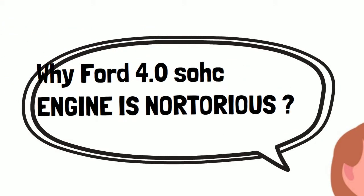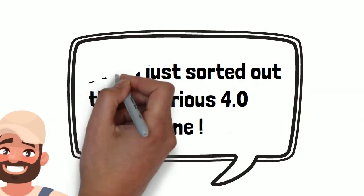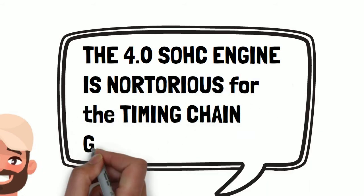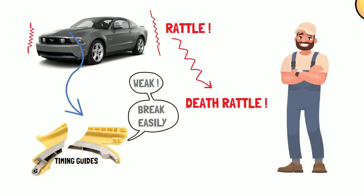Amy asks, "Why is the 4.0 SOHC engine notorious?" Tommy says, "The 4.0 SOHC engine was notorious for the timing chain guide brakes. The thin timing guides break easily and will cause timing chain rattle, or death rattle. The broken timing guides are really a mechanic's headache."